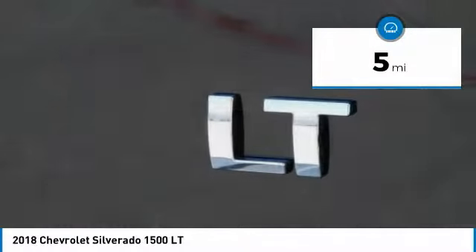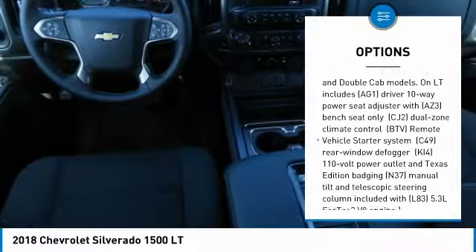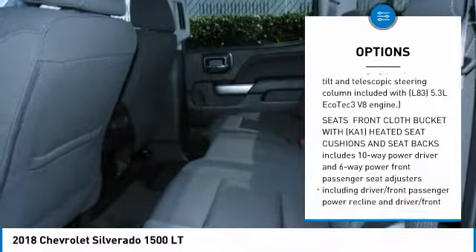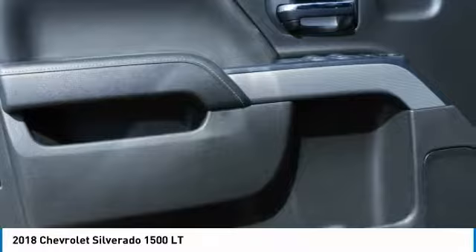Here are some of this vehicle's great options: anti-lock braking system, tow hitch, power steering, aluminum wheels, four-wheel drive, four-wheel disc brakes, universal garage door opener, fog lamps, daytime running lights, cloth seat trim.